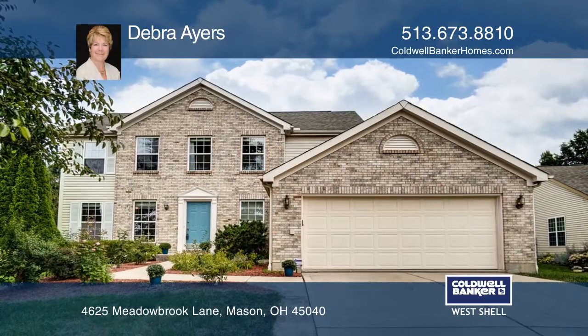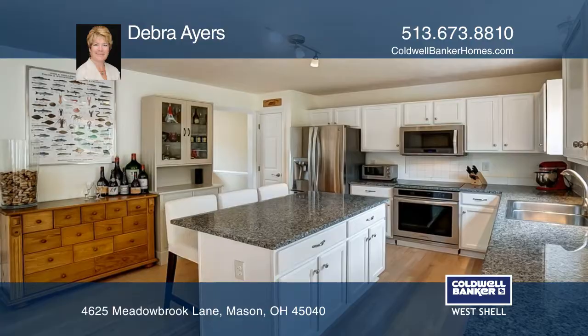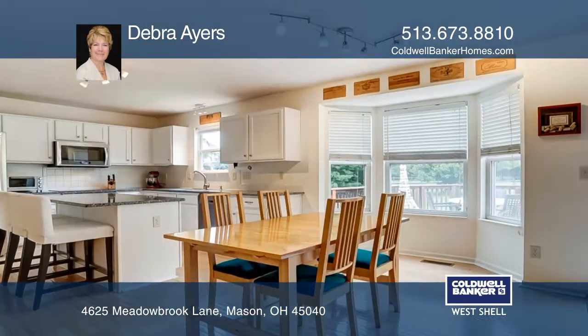This beautiful home has an updated kitchen featuring granite countertops, stainless steel appliances, hardwood floors, island and pantry.